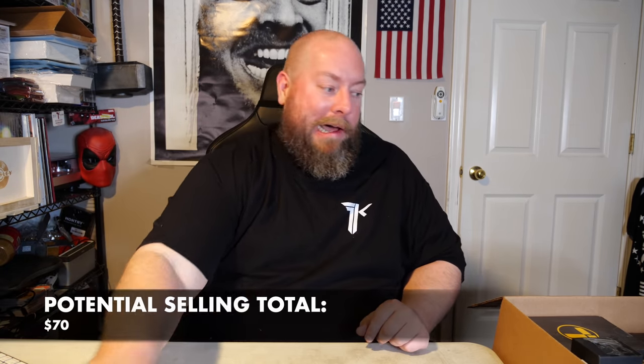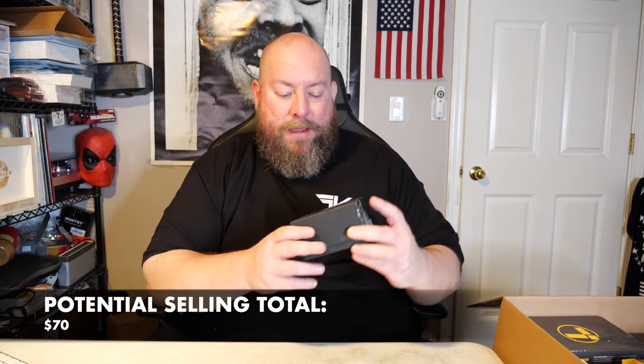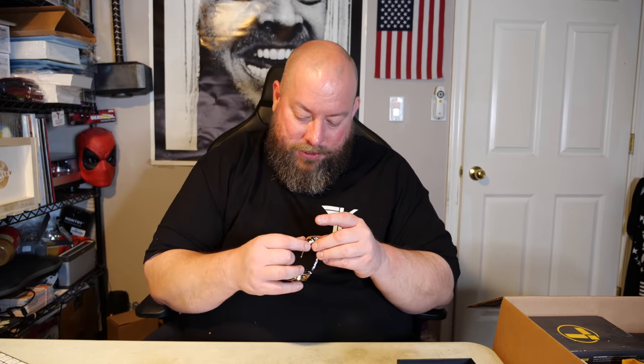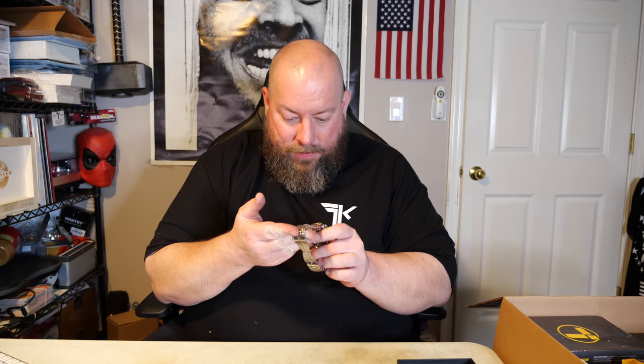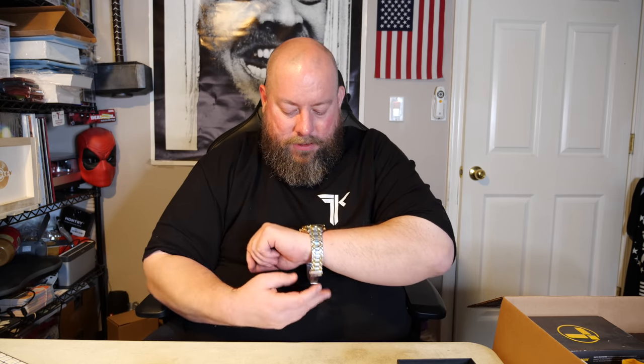This sells new for about $20, but with box damage I'll list it around $10. Next up we got a watch — the brand is Golden Hour. Nice watch box. It still has the film around the watch band. I might keep this one for business use — it kind of fits me perfectly too.